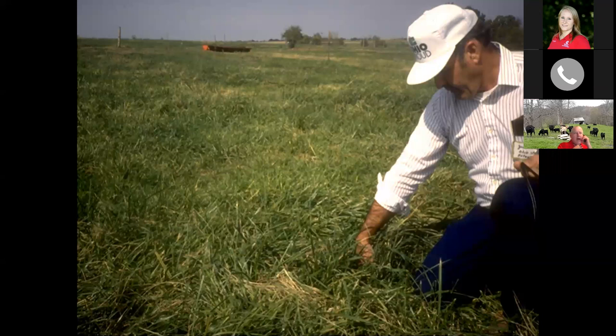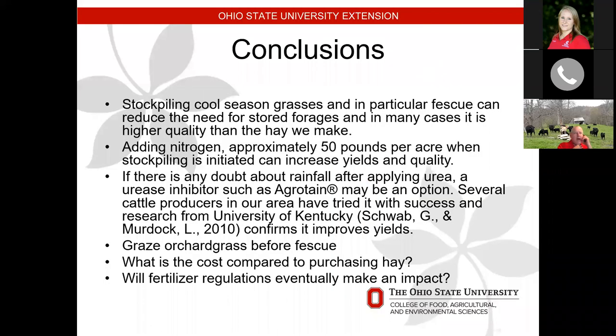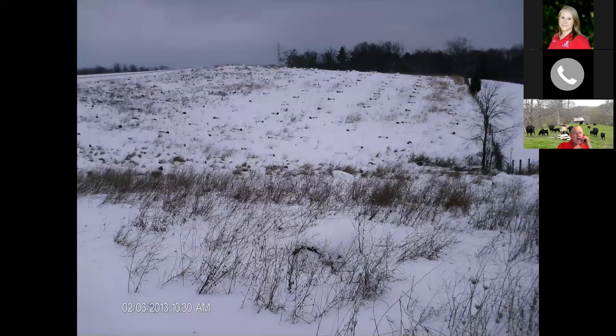Our conclusions: stockpiling cool season grasses, especially fescue, will reduce the need for stored forages, and in many cases it's higher quality than the hay we make. We recommend around 50 pounds of nitrogen per acre (100 pounds urea, which is 46 pounds of nitrogen). If I knew it was going to be dry I would still probably use something like Agrotain — even though our studies didn't show significant differences, if it helps a little bit for all the effort we're putting in, it may be a good option. If you have both orchard grass and fescue stockpiled, feed the stockpiled orchard grass first.